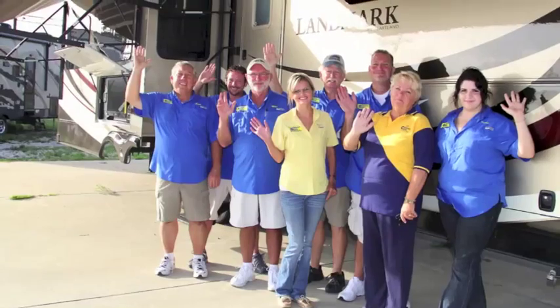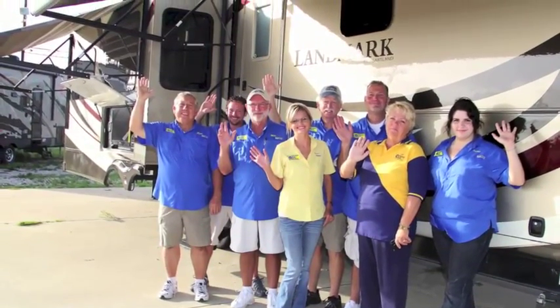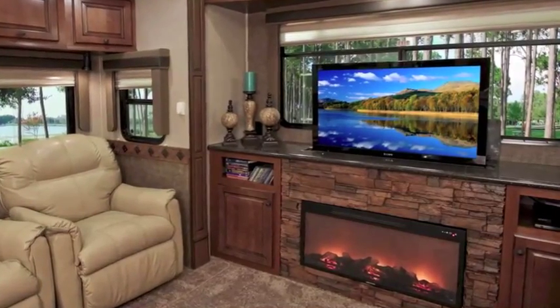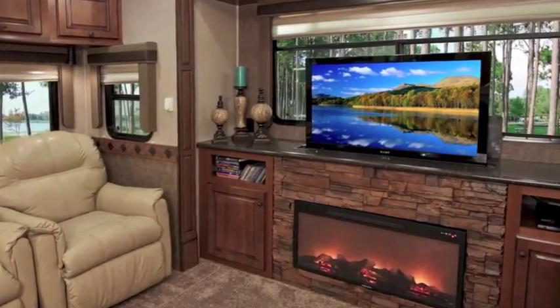We've got top professional salesmen that can go out and explain every aspect of the RVs. They understand all the idiosyncrasies of the RVs — why this one is better over that one. So they can help you find exactly the RV that you're looking for, to fit your needs and to fit your budget.